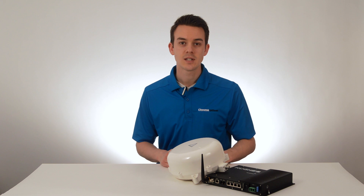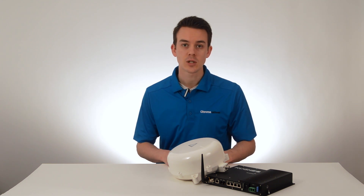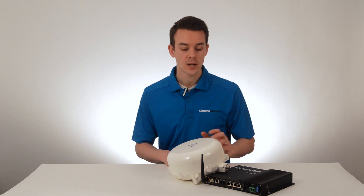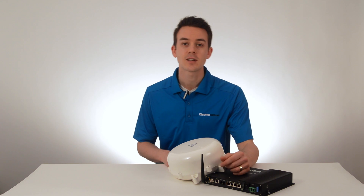The Hughes 9450 C11 is designed for communications while on the move, and it's an excellent choice for anyone working in the field, and is an especially useful tool for mobile command centers. Let's take a look at some of the features.